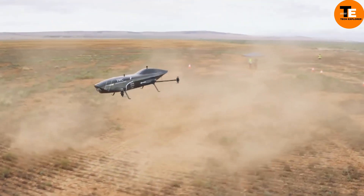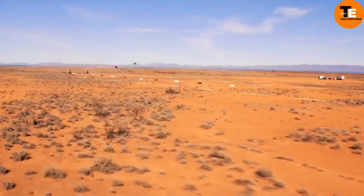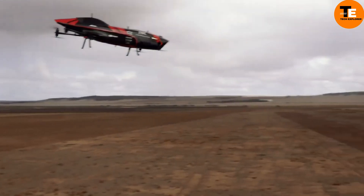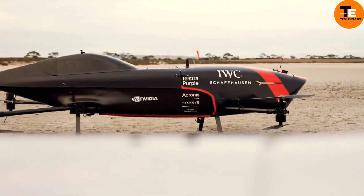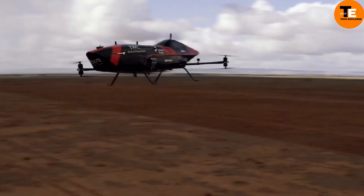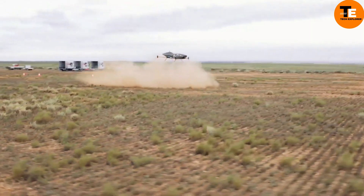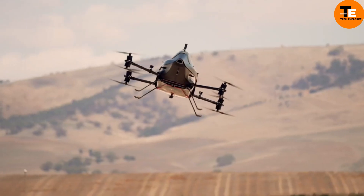Designed and constructed in Adelaide, South Australia, the MK4 is engineered for agility at high speeds and low altitudes, making it an ideal choice for racing. With plans underway for inaugural races in 2024, this technological marvel heralds a new era of environmentally responsible private air travel.